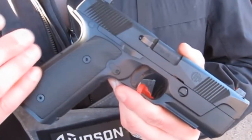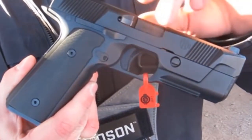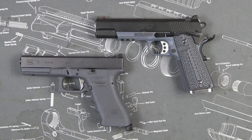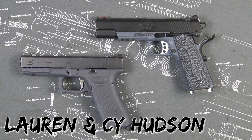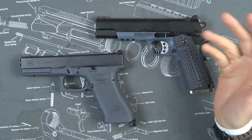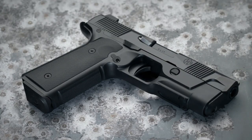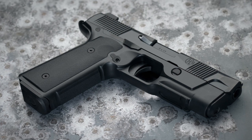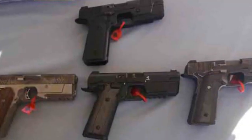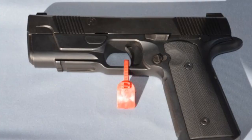Hudson is a new company and the H9 is their flagship pistol — I believe it's the fourth iteration. It was invented by an army veteran who wrote it down on a napkin on his way to Alaska. He had the idea: what if you had a 1911-style grip frame, 1911 ergonomics, a 1911 trigger, but made it striker-fired, completely reliable, and with a low bore axis? He took it to his wife, who is an engineer, and after a couple of generations, the H9 was born.